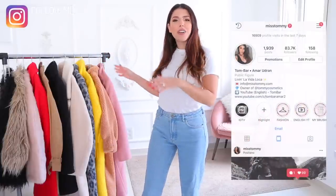Hello everyone! Thanks for coming back for another video of mine. Today I'm going to show you my coat collection.